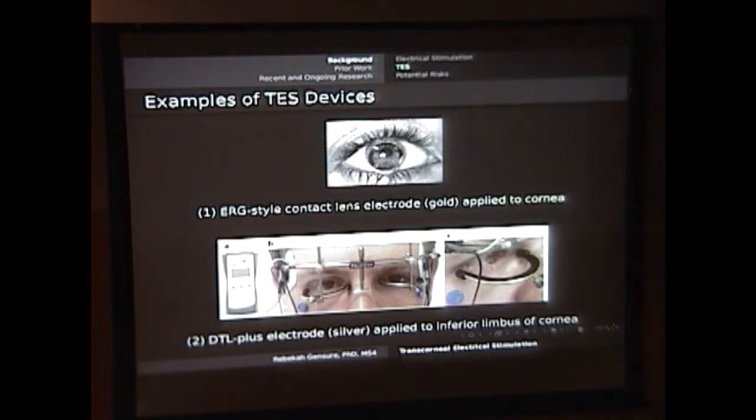So what does the device look like? It comes in two flavors. The initial development was a contact lens type electrode, modeled after what we use for the electroretinogram — a gold electrode applied directly to the cornea. As time has gone on and technology improved, we've moved to a silver type electrode, which is just a very thin wire that sits on the lower lid and essentially grazes the inferior limbus of the cornea, delivering the electrical signal equally as effectively with much less corneal contact.